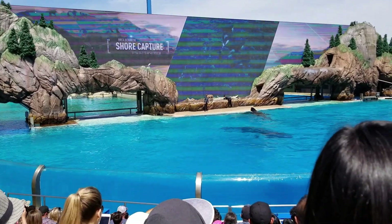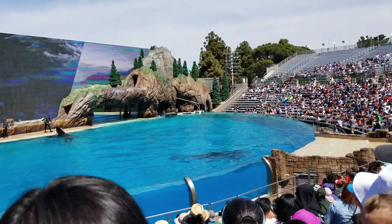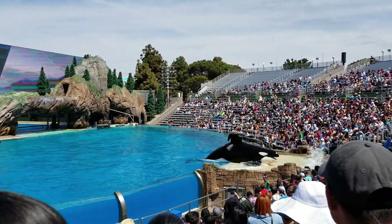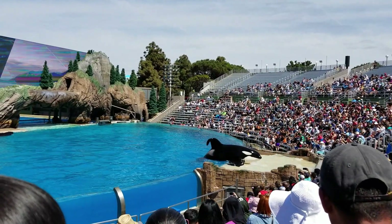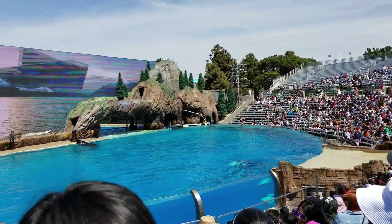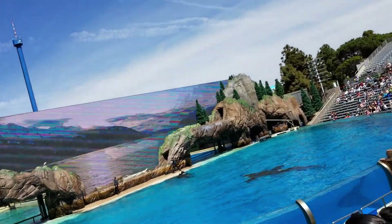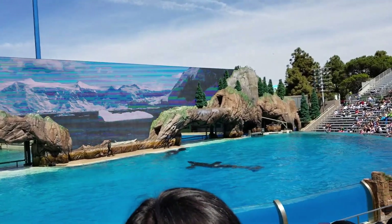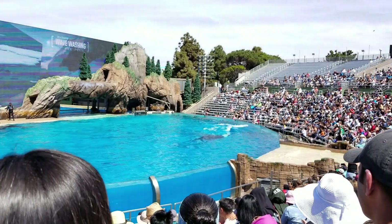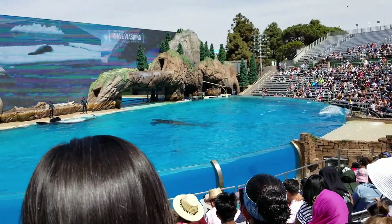Whales in the Southern Hemisphere will capture sea lions by pulling them right off the beach. Watch Ulysses show you the same type of behavior right here.